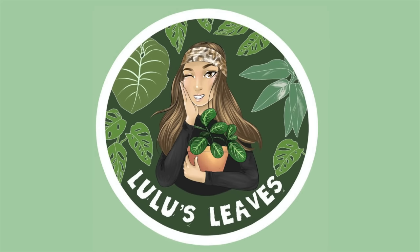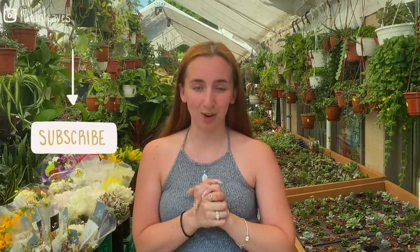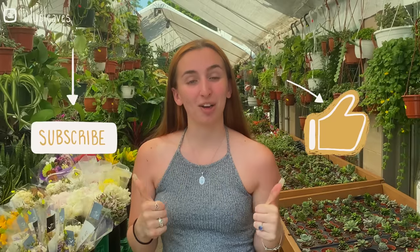Hello guys and welcome back to my channel. My name is Lucia and this is Lulu's Leaves. Today we are here at 217 Market in Toronto, Ontario. I'm going to be doing a tour so if you want to see what they have please continue watching. If you aren't already subscribed please hit that button down below, and if you enjoy this video give it a thumbs up. But with that being said, let's just get straight into this tour.